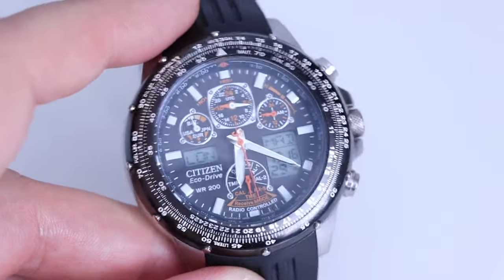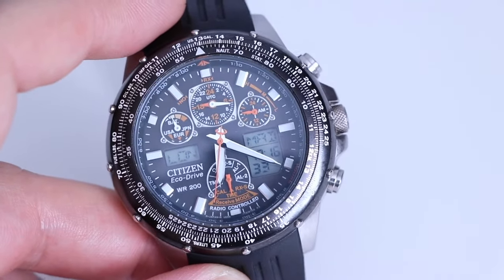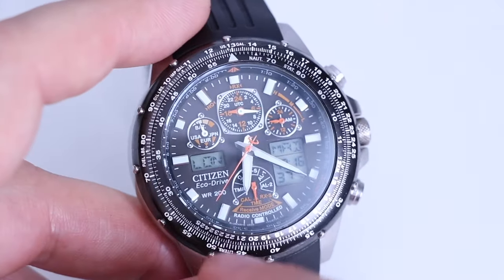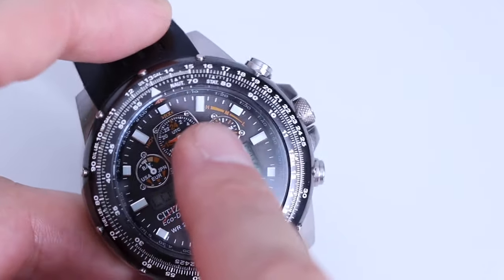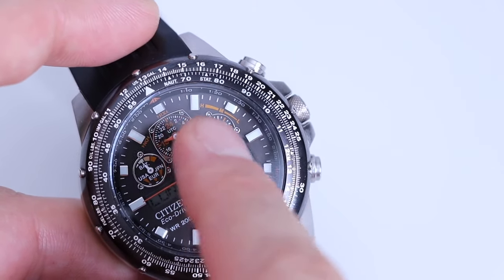So radio-controlled technology is very convenient, very accurate. You can actually search for the radio signal on demand as well. The way you do that — you can see here I've got high, medium and low written on the side of this watch. High, medium or low signal.